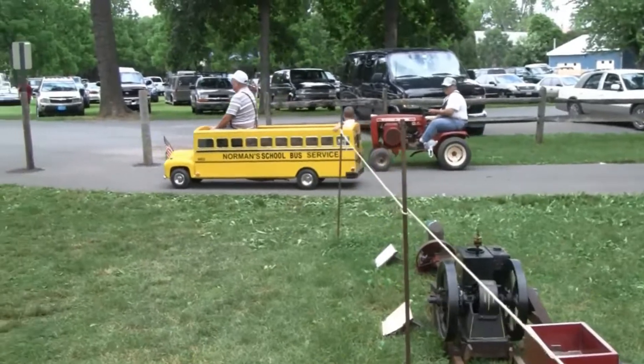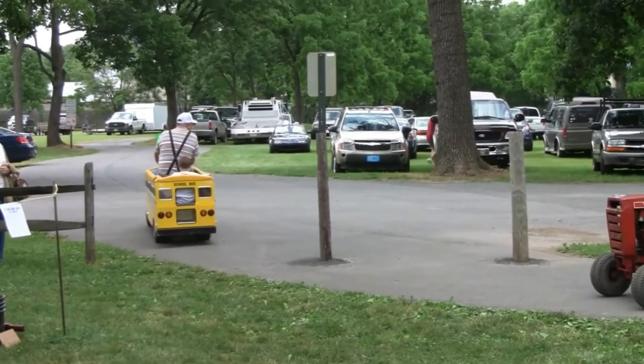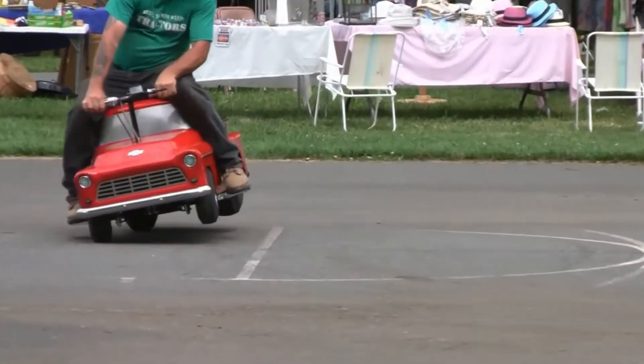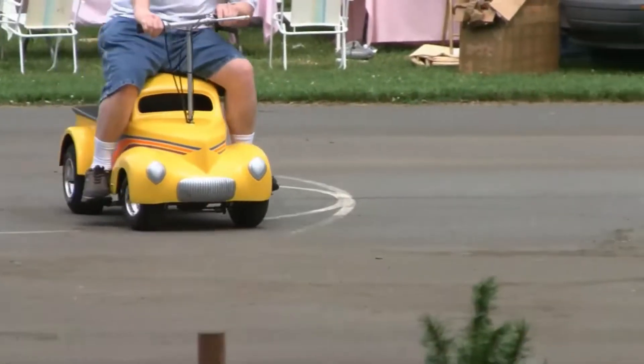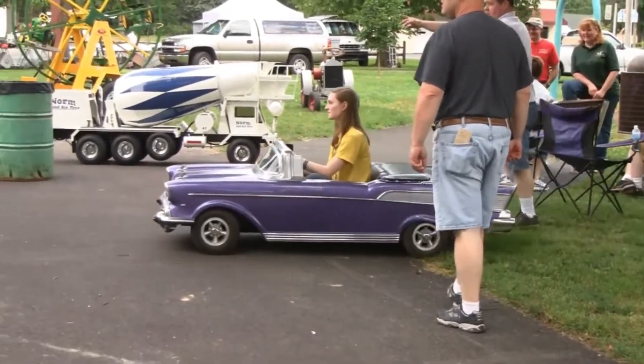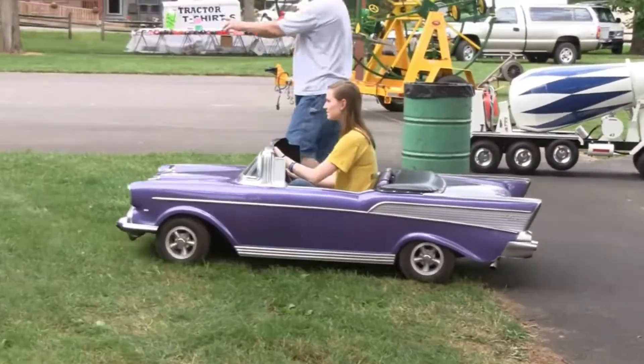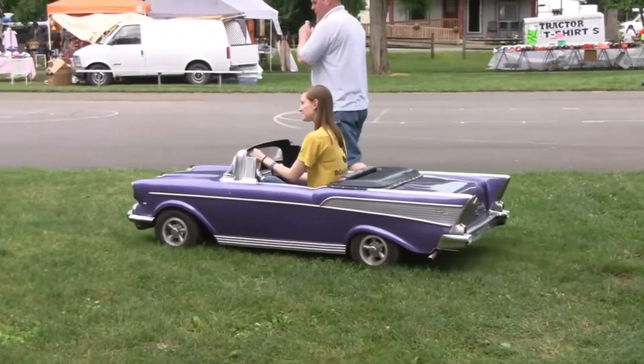This is another miniature bus captured at a miniature car collection. There were many different vehicles on display, but the most intriguing one was a 1957 Chevy. It was so detailed and great-looking, though the engine details couldn't be confirmed.